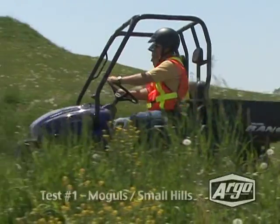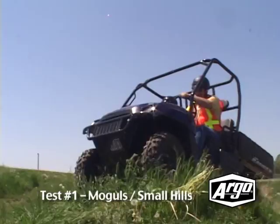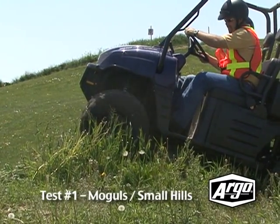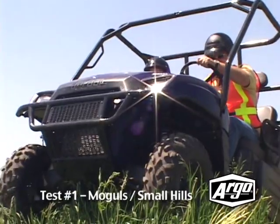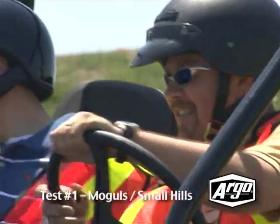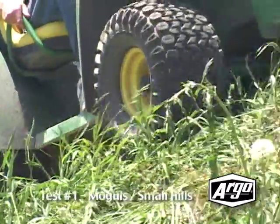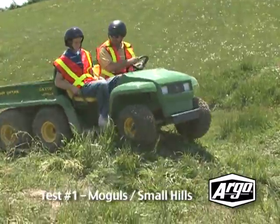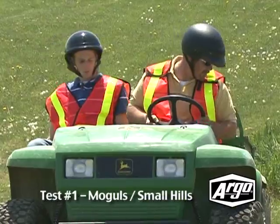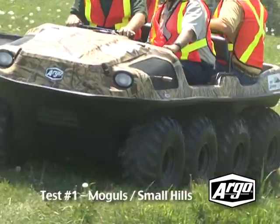In situations where a vehicle must drive over moguls or small hills, the competition could find performing this task somewhat difficult. Both vehicles upon being tested prove that they could bottom out in this terrain. They may get up the moguls, but when it comes to getting over them, they can bottom out regardless of ground clearance or loss of traction caused by high centering. You may get stuck if you decide to take these vehicles through a few moguls.